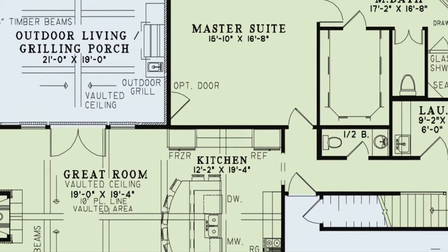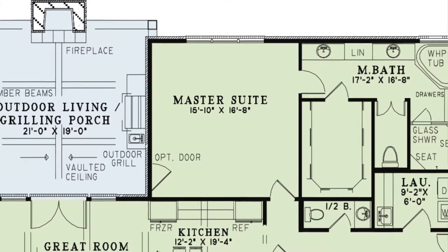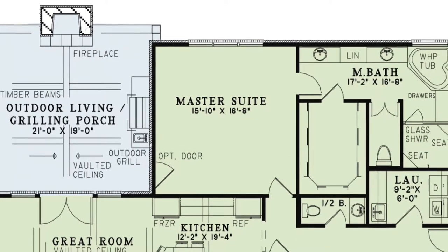The master suite of this home is massive and features an optional door to the outdoor grilling porch. This humble abode is perfect for a relaxing evening after a long day's work.